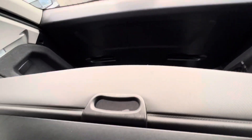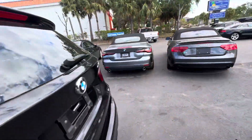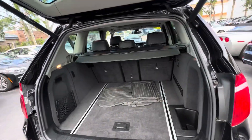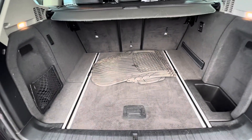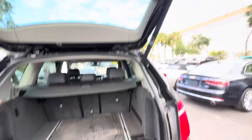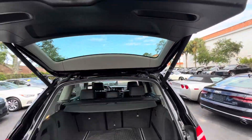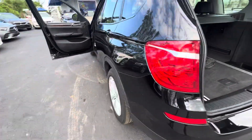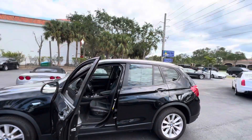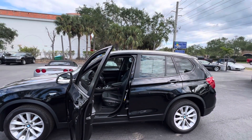The cargo area cover is also there — a lot of times those are missing, but it's here. Everything looks good; it's got the power gate. It also has the rubber mats that come with it — nice heavy rubber mats. Get a hold of us, we'd love to do business with you. We appreciate you watching — any questions, give us a call. Thank you.